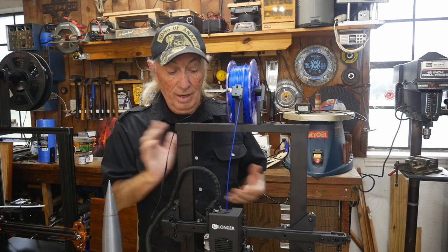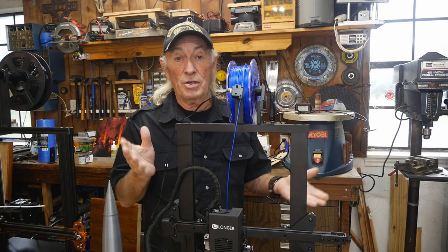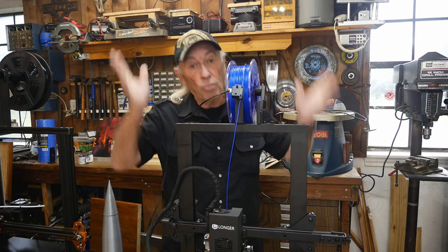Thanks everybody for tuning in. This is Coffee and Tools signing off until I see you next week on Monday — over and out.